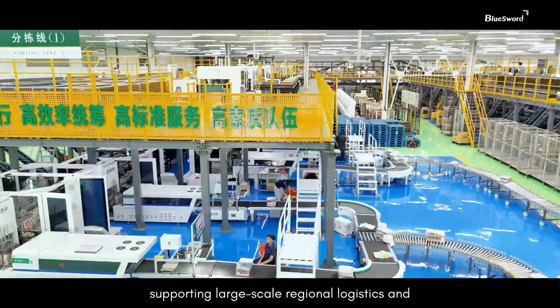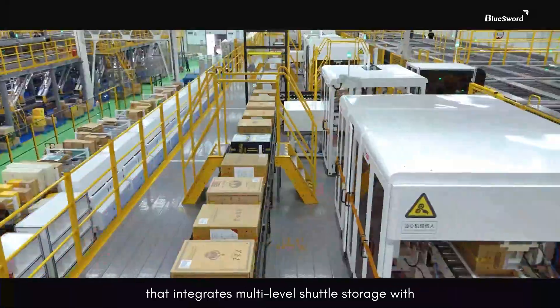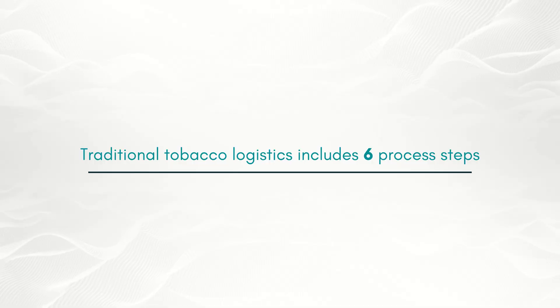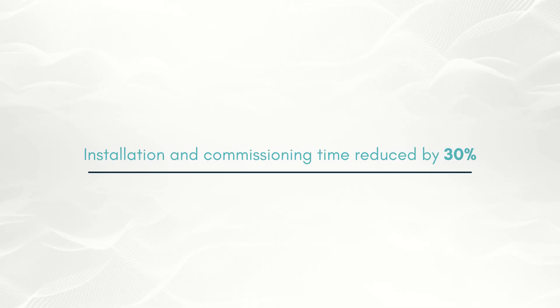The center adopts an industry-first model that integrates multi-level shuttle storage with full specification sorting, streamlining the traditional six-step workflow of a cigarette logistics center into just three stages. The new design cuts equipment footprint by nearly 1,000 square meters and shortens installation and commissioning time by around 30%.